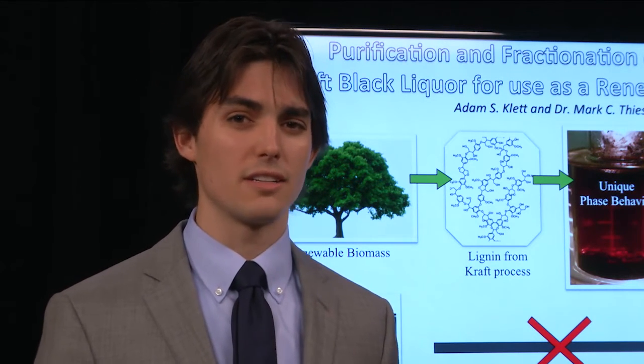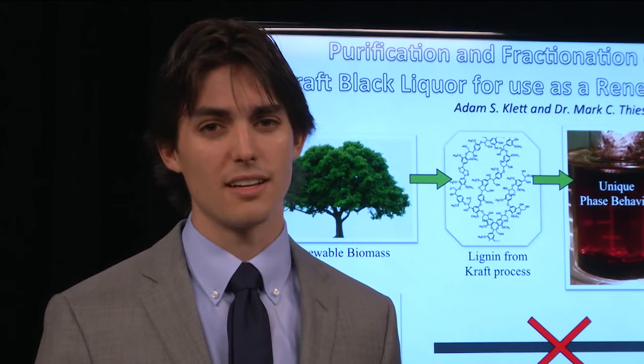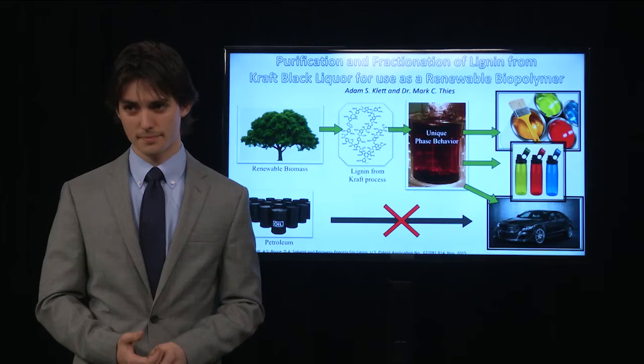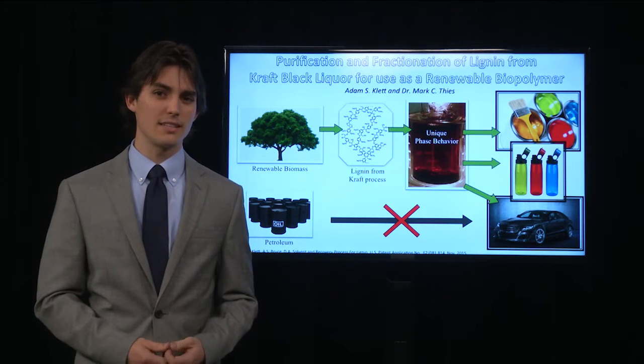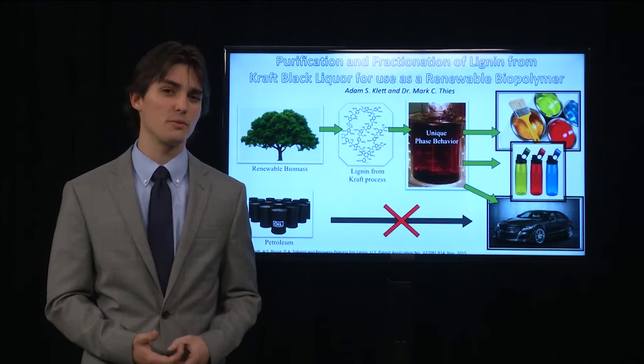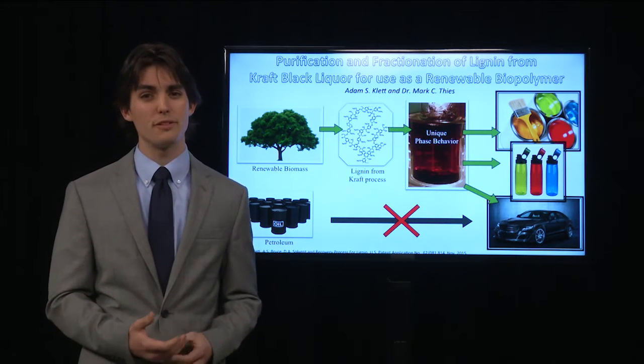The other issue is that it's very dirty. This lignin has a lot of impurities that need to be removed before it can be used in these higher-value applications. Because of these two issues, these lignins have not really reached their full potential as a biopolymer, even though production in the United States exceeds over 50 million tons per year.